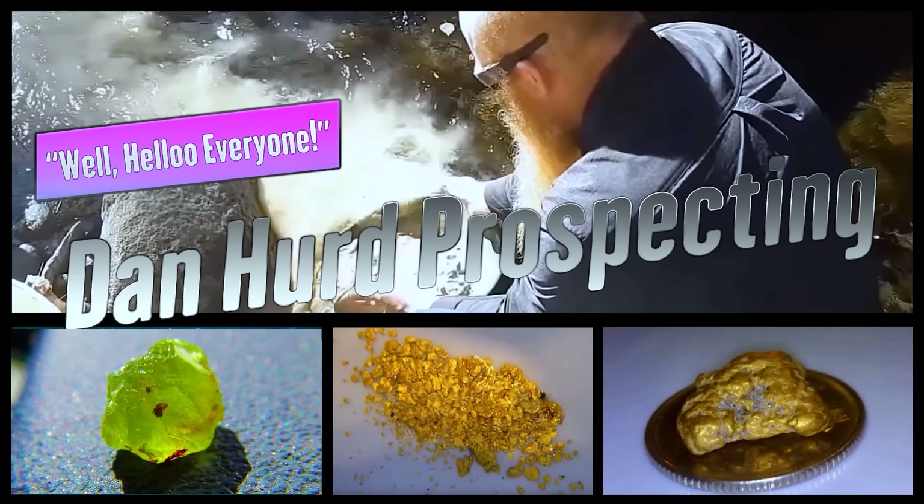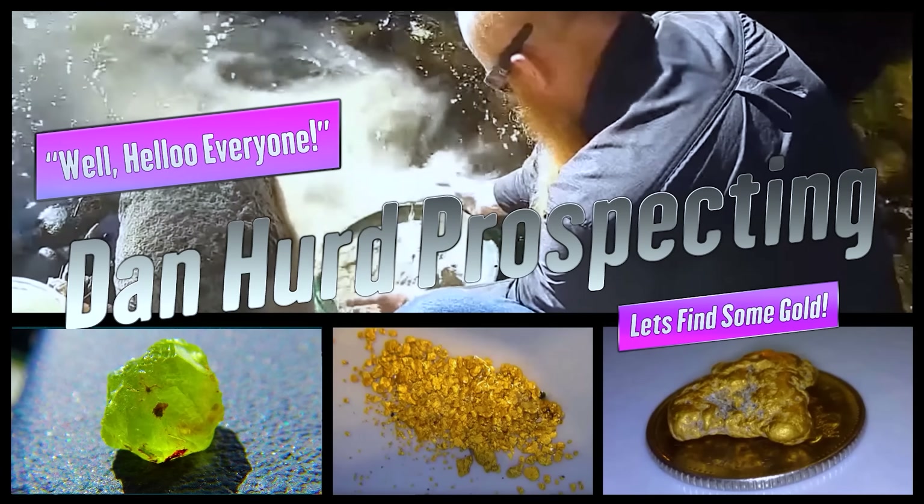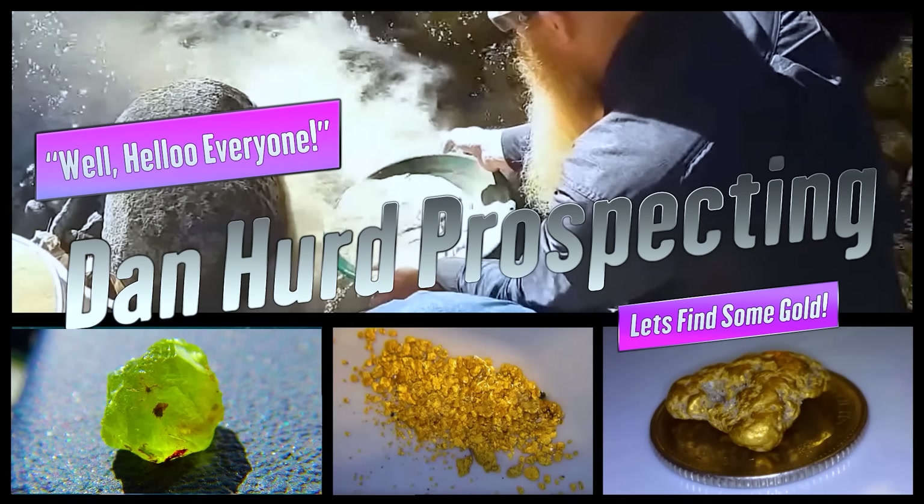Well hello everyone, Daner with Daner Prospecting here. Welcome back to my channel, and if you're new, welcome! I hope to earn your subscription today. As you can see, it is still deep, deep winter with lots of snow, but I do have a couple things I can do during the winter when I can't get out there prospecting, and today I have got some smelting to do. Wish me luck, and I hope you enjoy.